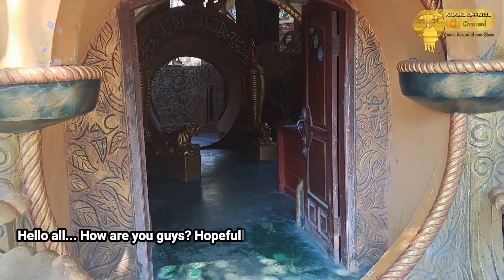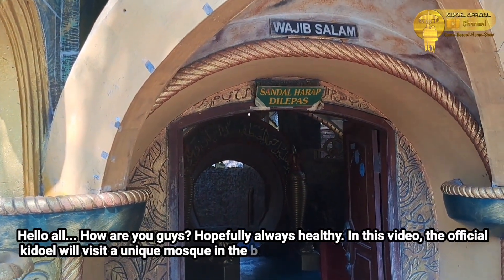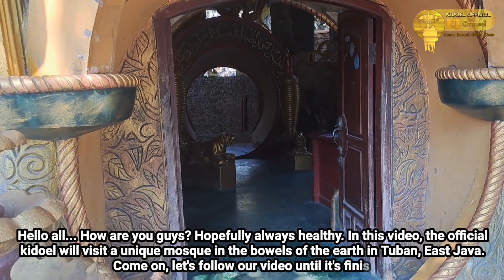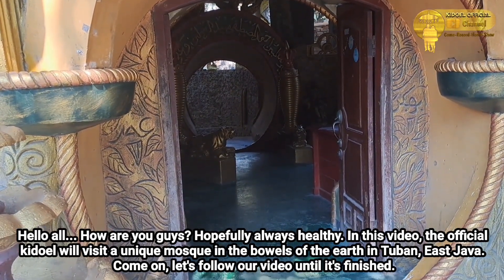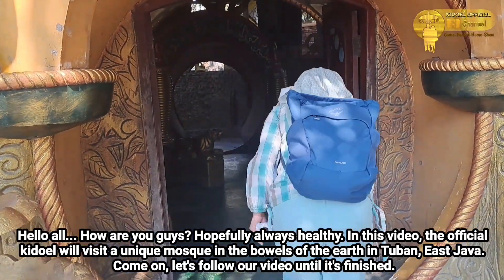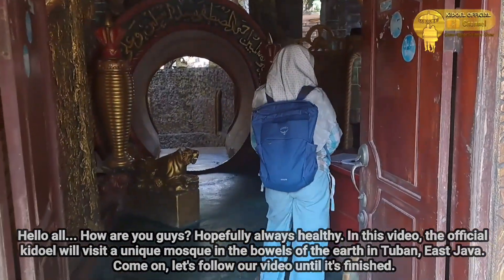Hello semua, bagaimana nih kabar kalian? Semoga selalu sehat ya. Di video kali ini, Gitul Official akan mengunjungi masjid unik yang berada di perut bumi di Tuban, Jawa Timur. Langsung saja yuk, ikuti video kita sampai selesai.